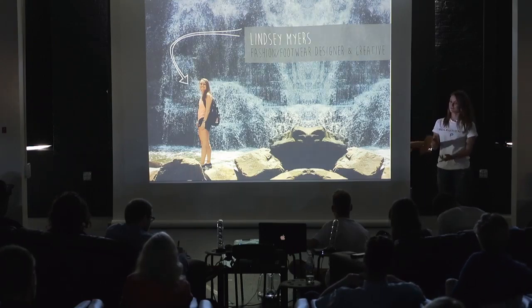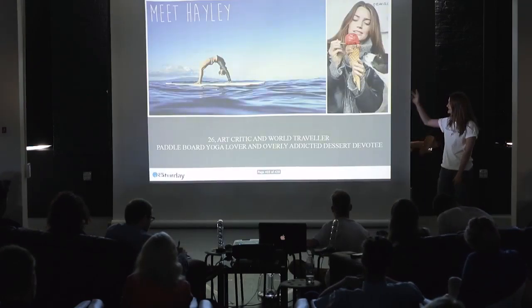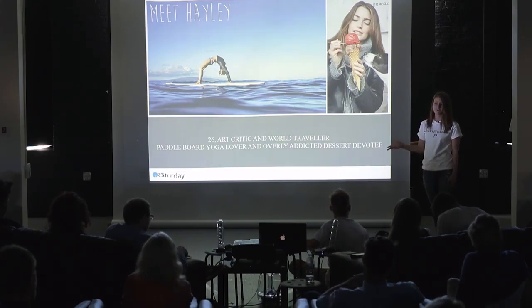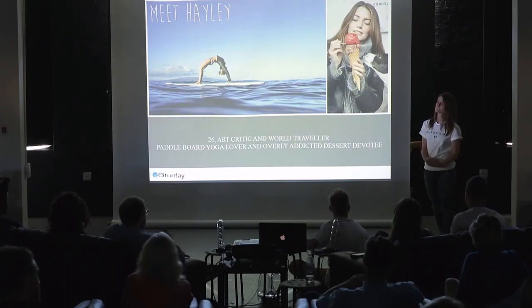Hi everyone, I'm Lindsay Myers and I would love to introduce you to my consumer Haley. Haley is a free-spirited 26 year old. She's an art critic so she travels around the world to different museums, and as she travels she loves to participate in her favorite activity which is paddleboarding yoga.